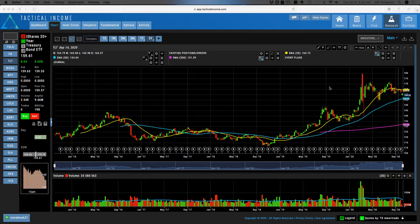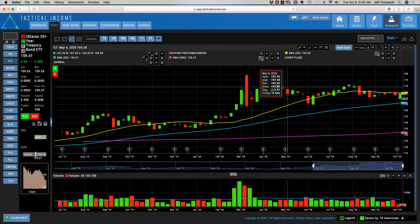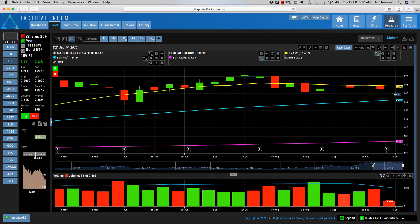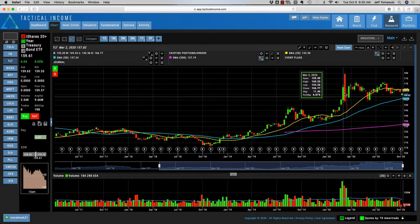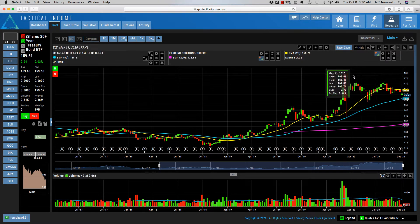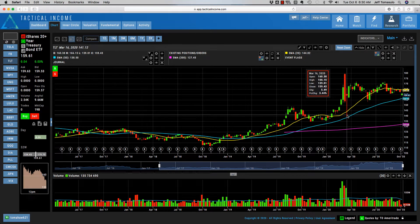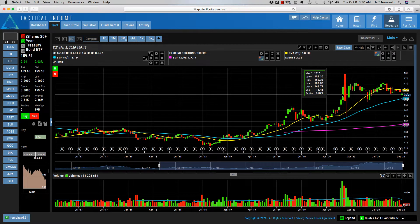Especially with the TLT: when yields — the interest rates — go up, the TLT goes down. And when interest rates go lower, which we've seen over the past bunch of years — we have interest rates at the lowest — you can see the TLT has gone up to a certain point over the last bunch of years. But what I want to point out is that here's the pandemic. Interest rates were all over the place, went really, really low, then started to creep up, and then got into their range. And what we're starting to see here is a little bit of a breakdown.